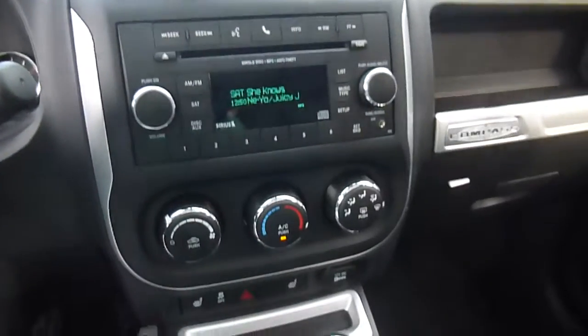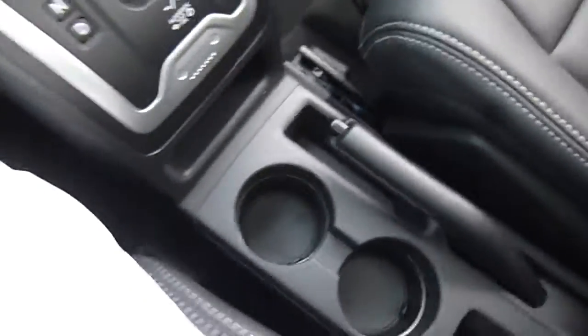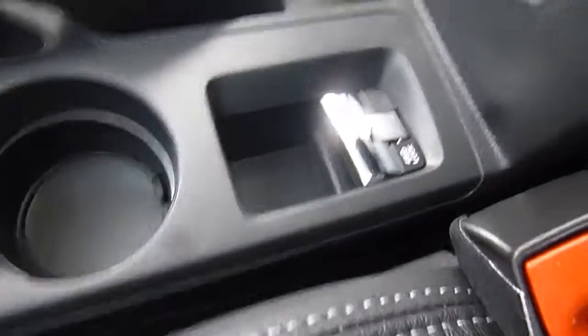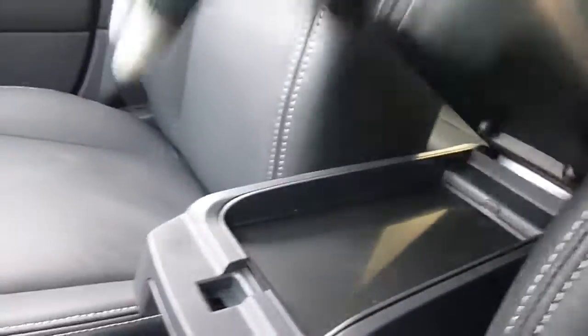You have AM, FM, satellite radio, CD player, auxiliary port, and heated seats in the front — you can see the buttons for them right there. Your shifter, cup holders, emergency brake, and your four wheel drive switches are right here. You've got a 115 volt charger there, and more storage here in the center console.